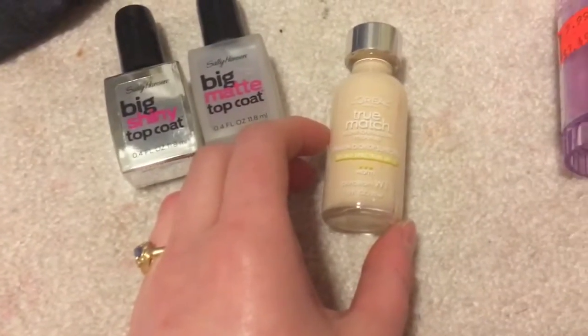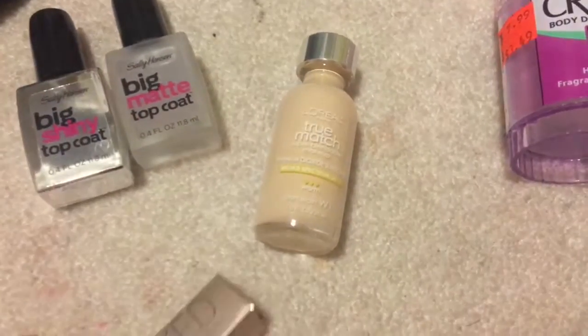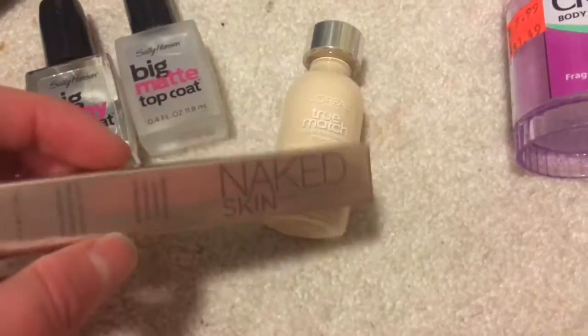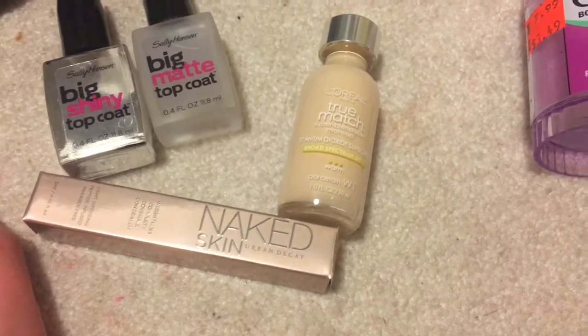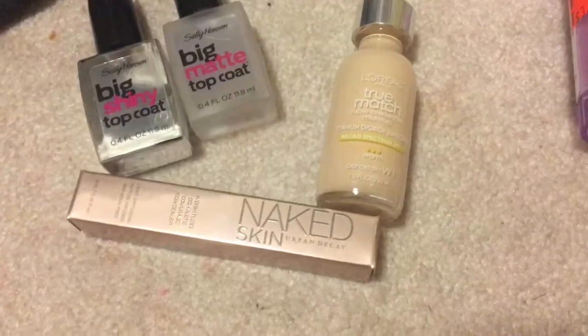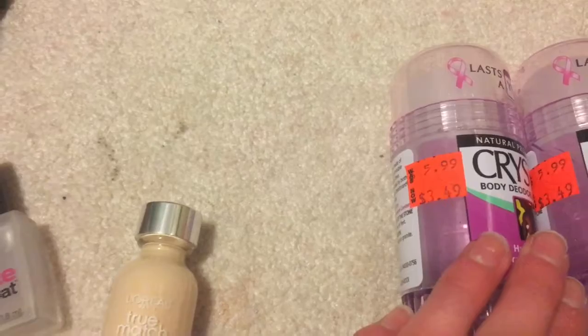More candy, fruit snacks, travel size toothpaste, and more gum. And of course we went to Ulta, so I got some top coat nail polish. I'm gonna try out this foundation — it's the L'Oreal True Match. I don't know if I'm allergic to L'Oreal; I probably am because it's cheap and I'm allergic to everything, but it was $10 so why not try it. Some Naked Skin concealer because I couldn't find anything pale enough for me — the Shape Tape concealer was too light. And I've been waiting forever to try it. I also got some deodorant because it was on sale at Ulta for three dollars.